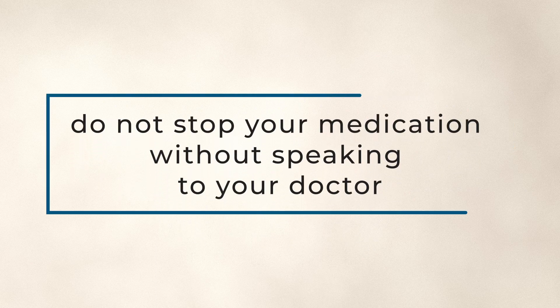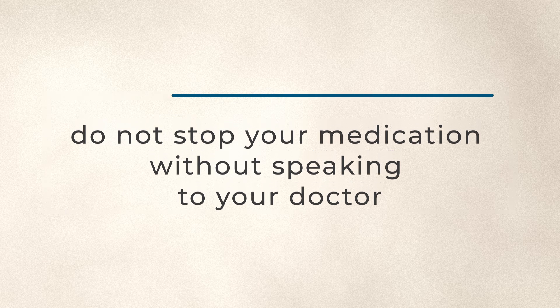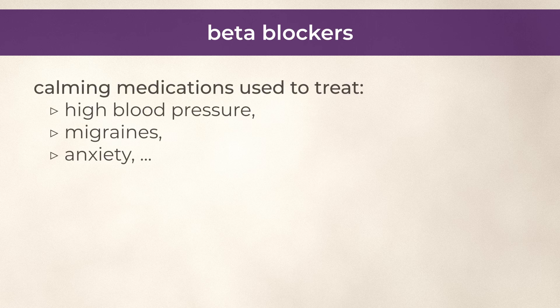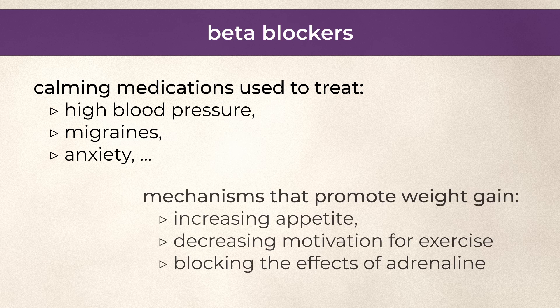Of course, do not stop your antidepressant or other medication without first speaking to your doctor. Moving on, beta blockers can cause weight gain. Beta blockers are calming medications used to treat conditions like high blood pressure, migraines, and anxiety. Mechanisms by which they cause weight gain include increasing appetite, decreasing motivation for exercise, and blocking the effects of adrenaline, which is actually quite an important hormone for fat burning.